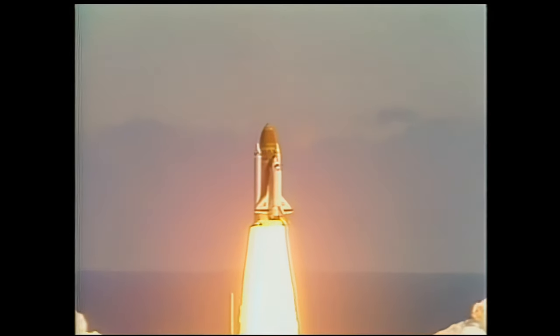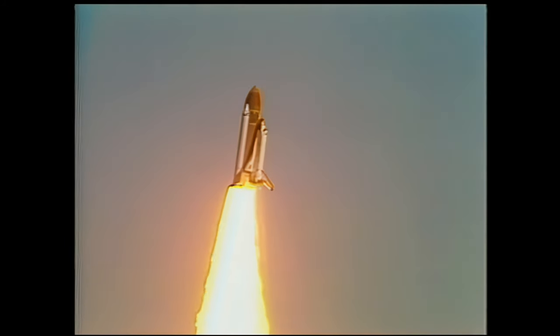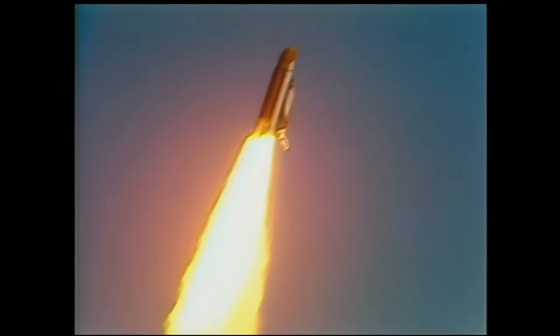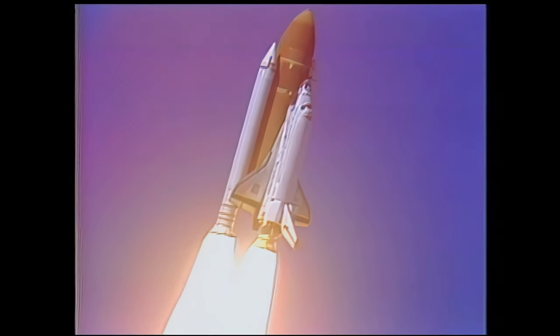Liftoff of the 25th space shuttle mission, and it has cleared the tower. Control program confirmed. Challenger now heading downrange.